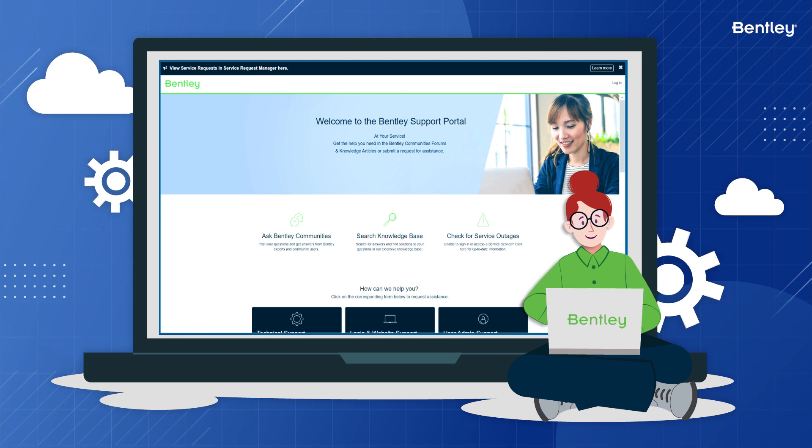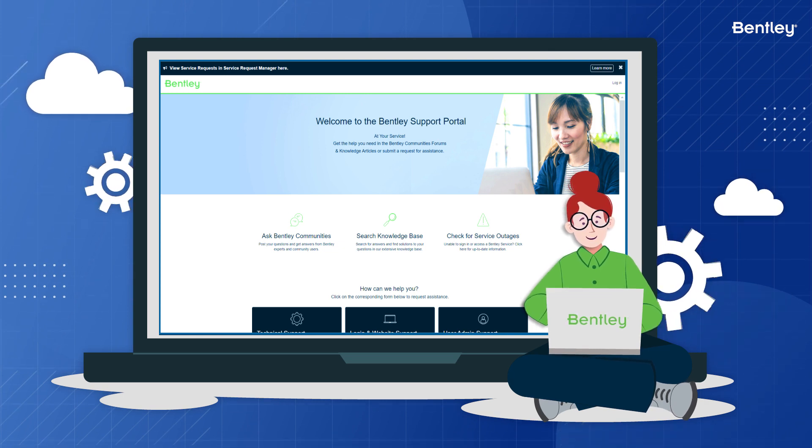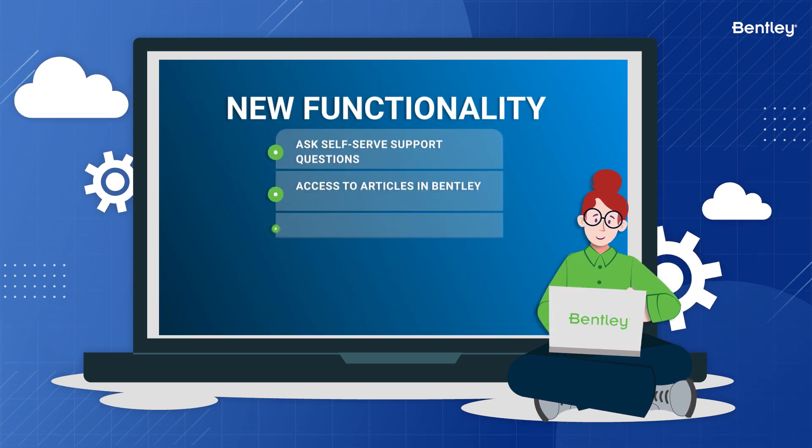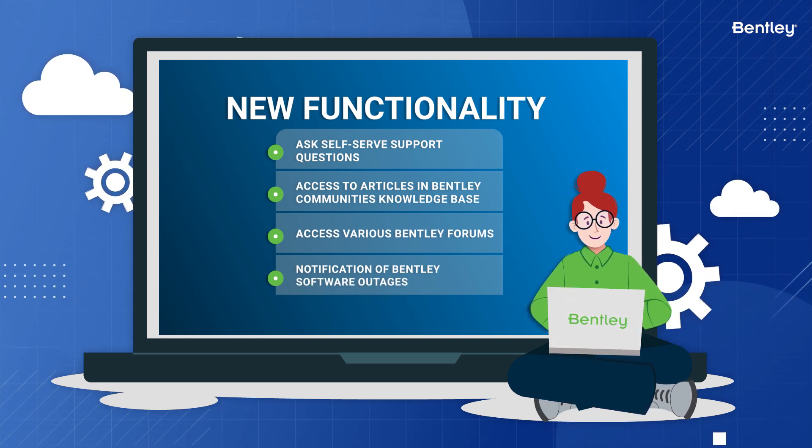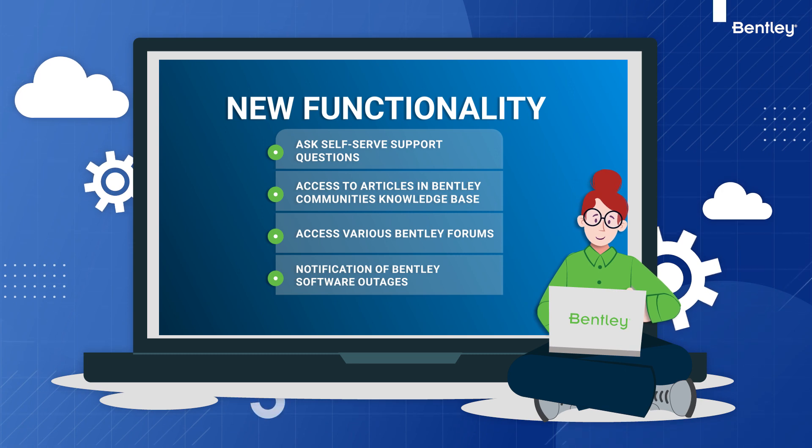This new ServiceNow-based Bentley support portal will allow you instant access to new functionality like this. But most importantly, you get quick and direct access to Bentley support teams via web forms.